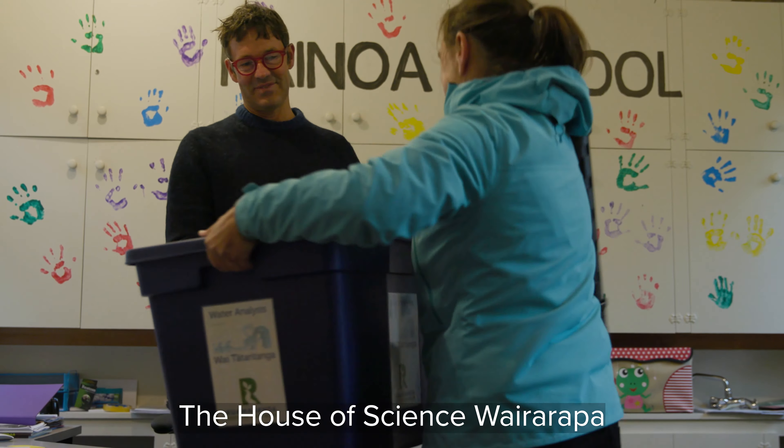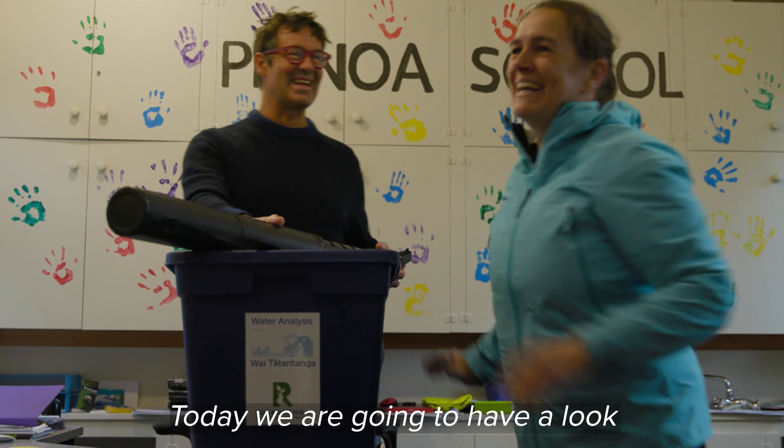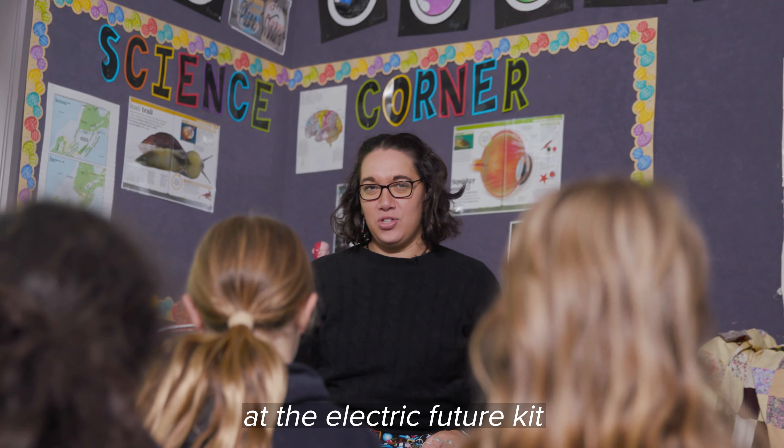The House of Science Wairarapa runs a science resource library for over 90% of the schools in the Wairarapa. Today we're going to have a look at the electric future kit.